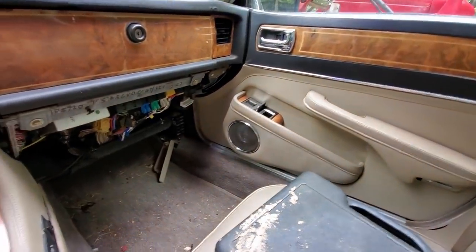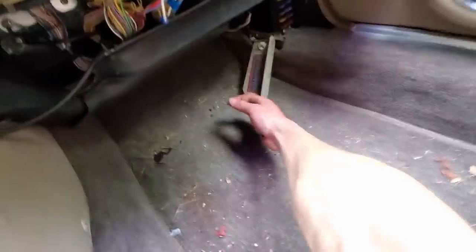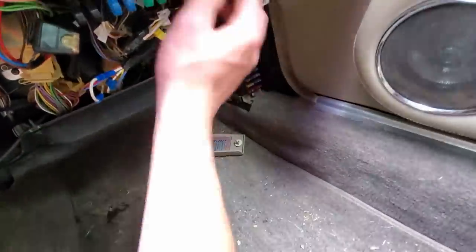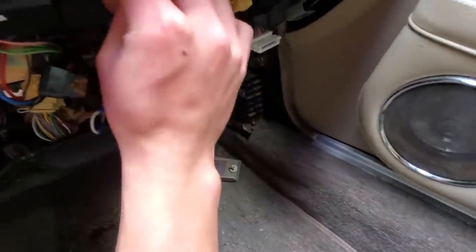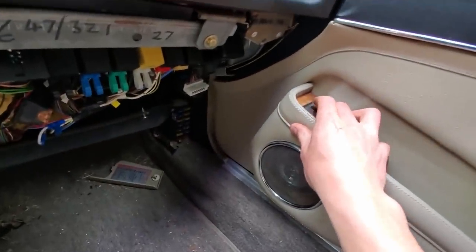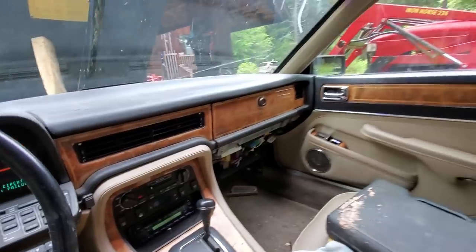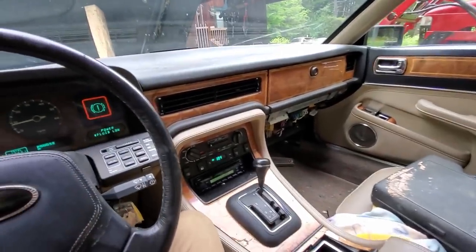Also something is clicking over here and I don't know what it is. You hear that? What's that clicking? One of the relays maybe? Oh, it was the window switch. Okay, anyway. That's one thing.